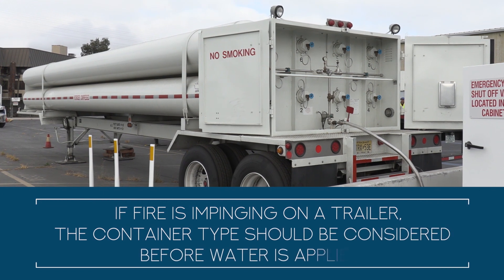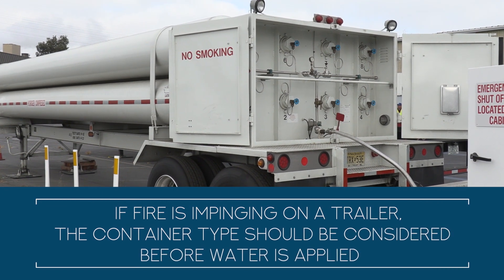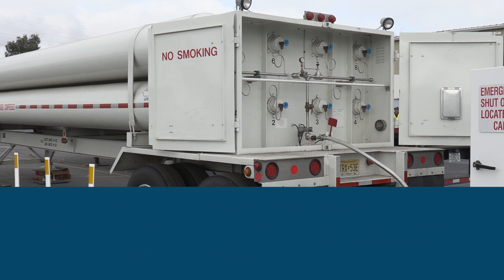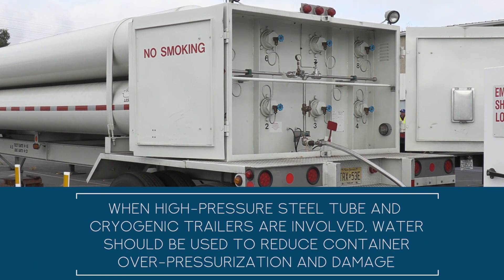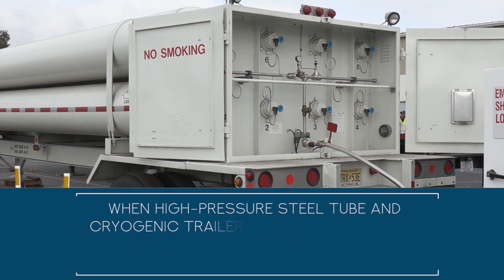If fire is impinging on a trailer, the container type should be considered before water is applied. When high pressure steel tube and cryogenic trailers are involved, water should be used to reduce the potential for container overpressurization and damage.